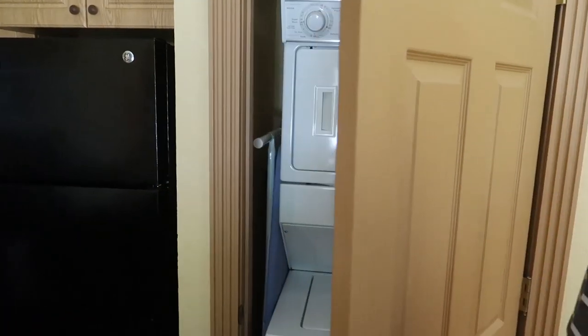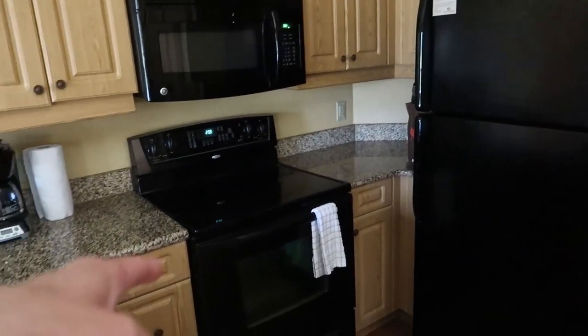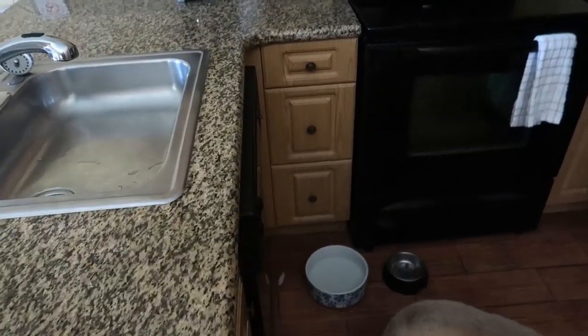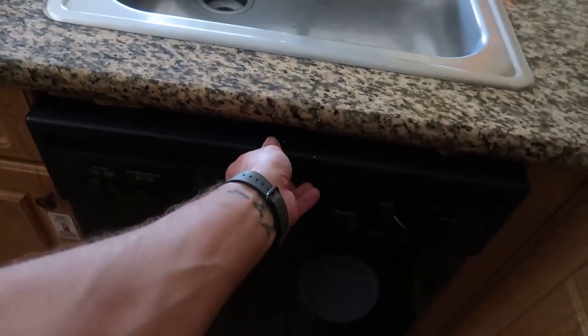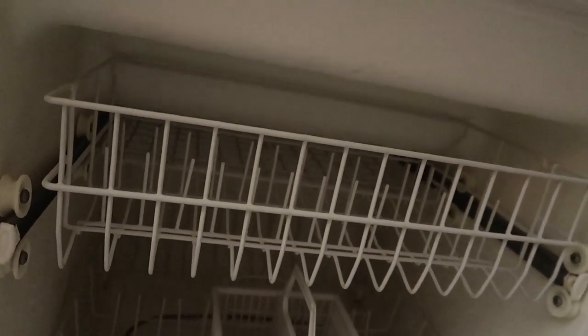You even have a washer and dryer and an iron and ironing board. Full-size refrigerator, full-size oven, stove or cooktop, microwave, coffee maker, and there's a dishwasher. Oh, the dishwasher is underneath the sink — that's very strange. It's like a built-in dishwasher-sink combo.